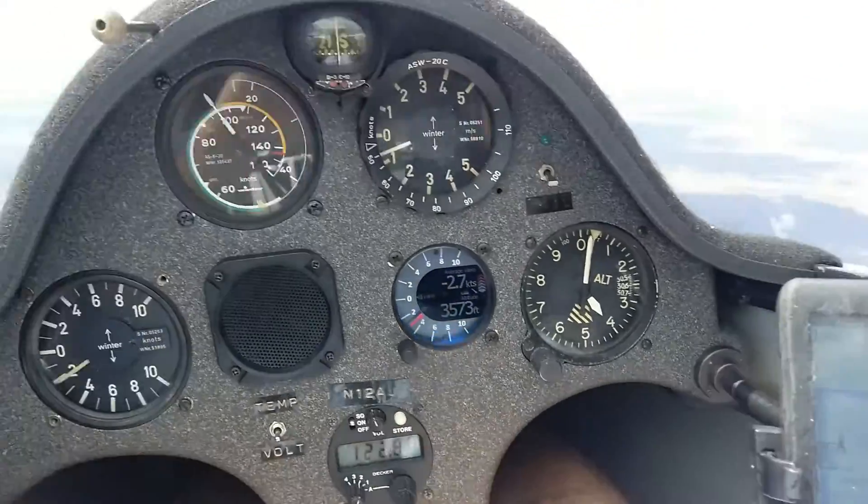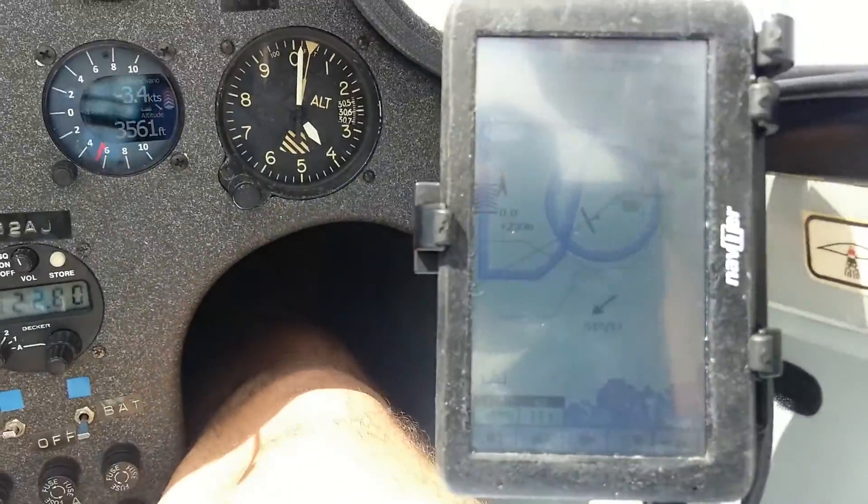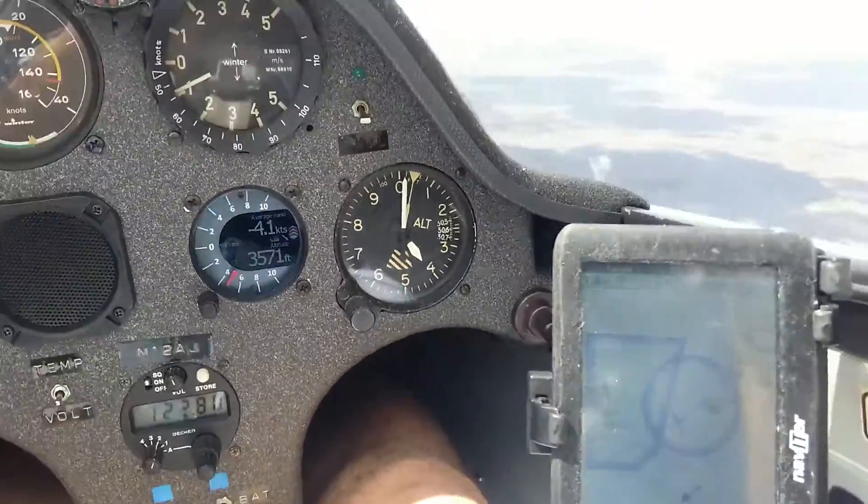We're at 4,000 feet, and we're about three and a half miles from Homestead.